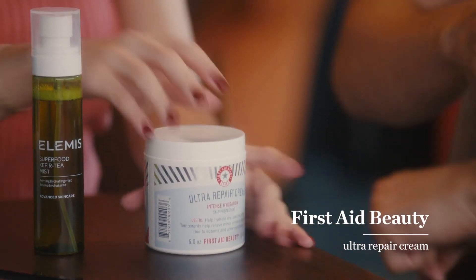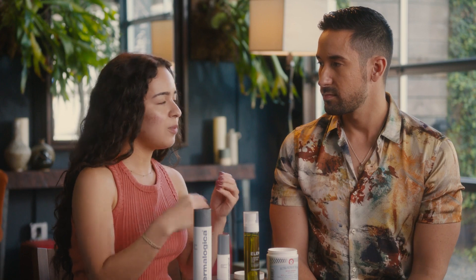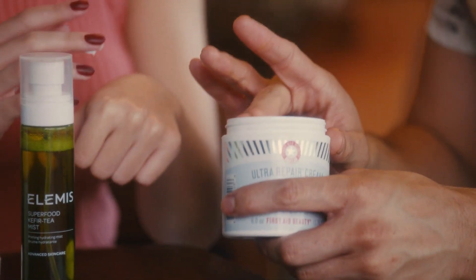Finishing it off with some type of moisturizer — and not just any moisturizer, this one's a good one. This is from First Aid Beauty, it's the Ultra Repair Cream. This one is a little bit thicker but it also sinks into your skin quickly. So it keeps all of this locked in — it's like my defense from the world, protecting your skin. It's your armor.